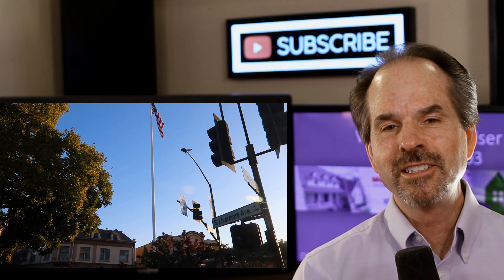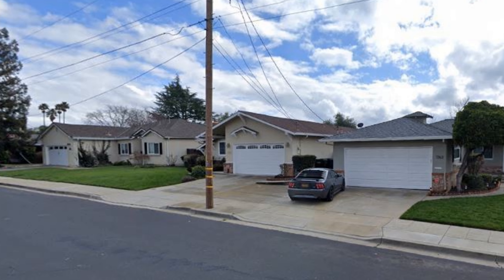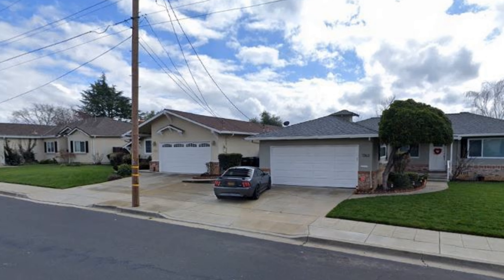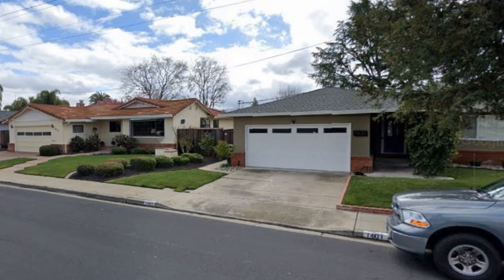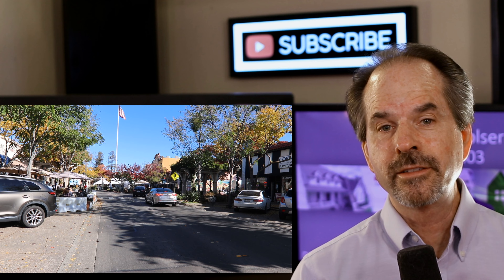Last but definitely not least is Livermore. The neighborhood is Sunset East. The homes were built in the late 1960s to early 1970s. Average home size is from 1,000 up to 2,300 square feet. Lot sizes are from 7,000 to 10,000 square feet. Location is outstanding — residents are within walking distance to schools and Robertson Park. Cool factor: close to numerous activities, including the Livermore downtown area.